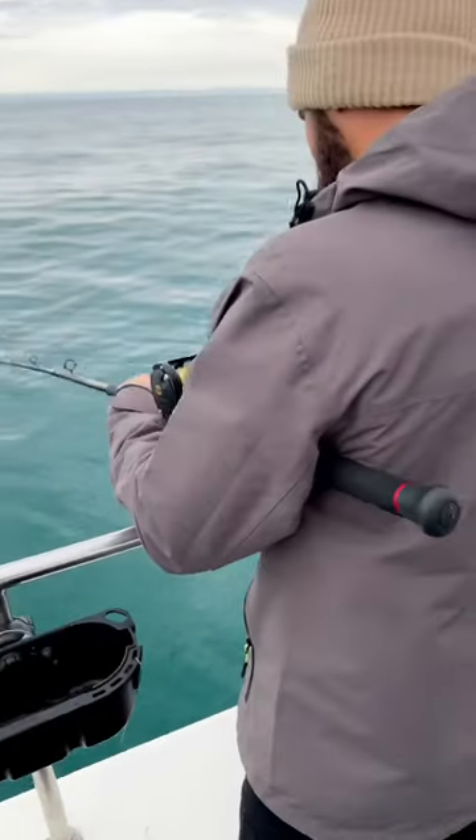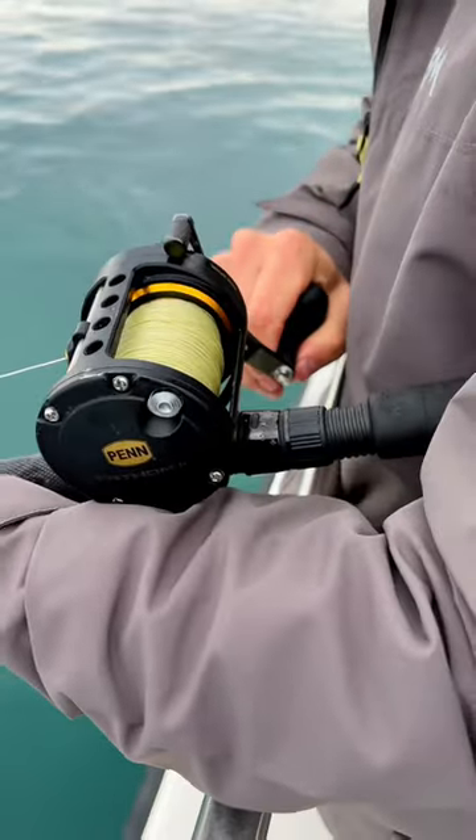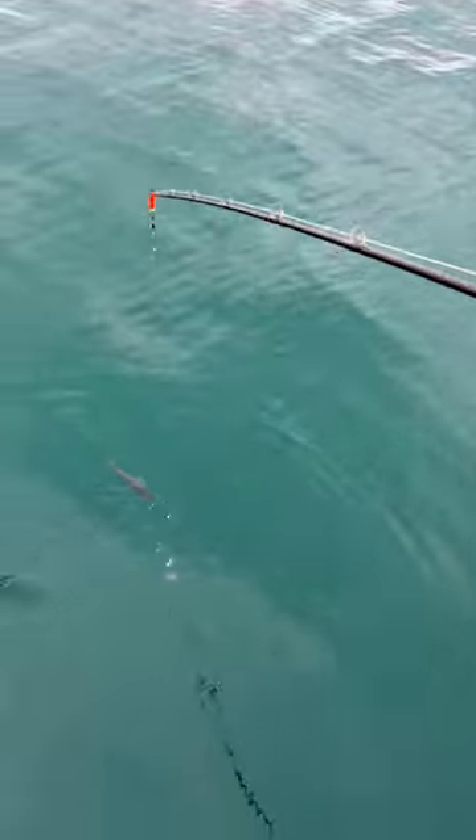Here's Andy, one of our rod hires today with our lovely Pen Fathom 2 reels and our Pen Prevale 20-30 boat rods, with a lovely bream on the end of it.